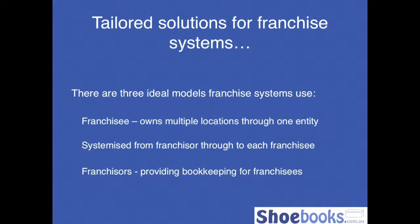Franchisors — we're actually working now with a number of systems that are doing the bookkeeping for their entire system. We've got a tailored solution for those systems, including centralising and accessing the accounts with one click of a button, so you don't have to log in and out of 5, 10, 15, 20, or 40 different accounts. With the roles and permissions side of Shoebooks, we can set up what different activities at the franchisee level can do in their own account — whether that's looking at reports, entering purchases, or invoices — all predetermined by the franchisor.